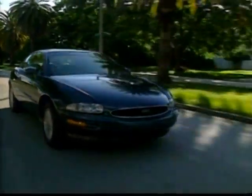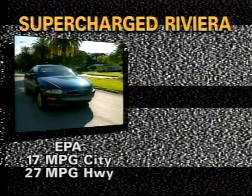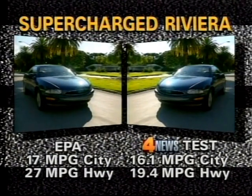I drove this supercharged new Buick more than 700 miles in local traffic. EPA-rated at 17 city and 27 highway, our Riviera delivered 16.1 miles per gallon in mostly city driving and 19.4 miles per gallon in a test of mostly highway driving.